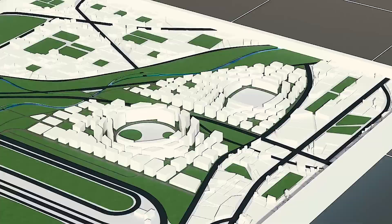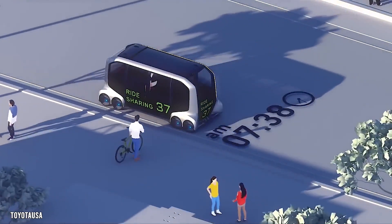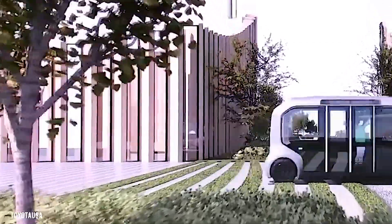Finally, the design is ever-evolving, which means it's constantly adapting and improving based on the feedback and discoveries made by its residents and researchers.